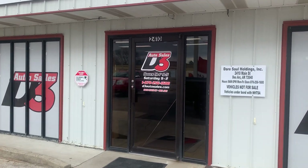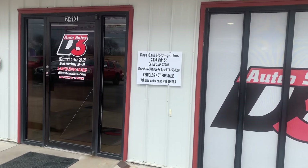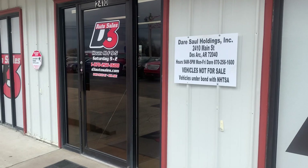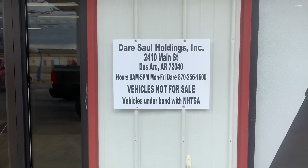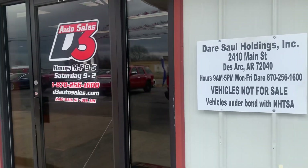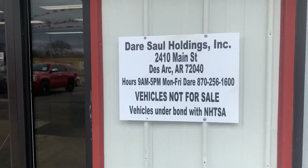Hey, this is Dare Saul with Dare Saul Holdings Inc. I am the president and also managing member of Daryl Saul III Enterprise DBA D3 Auto Sales, and we are applying for our registered importer's license with the NHTSA. Here's just a short video of our facilities. This is the front door sign.